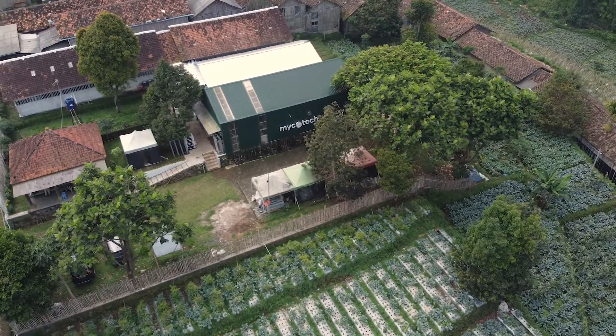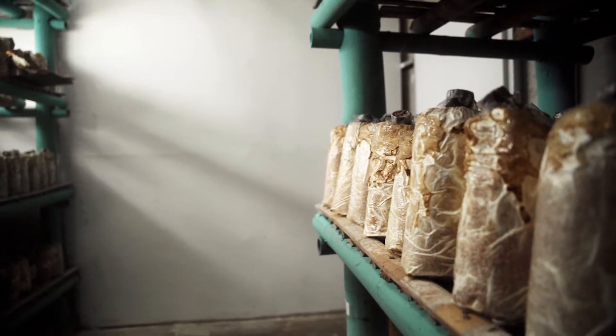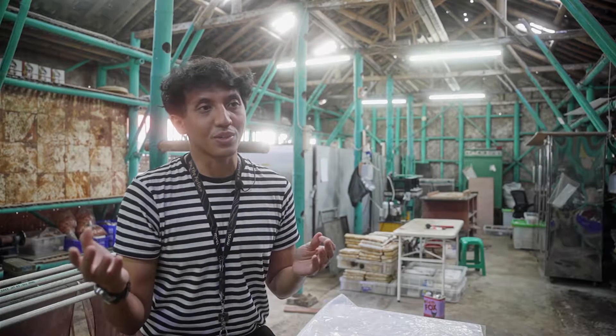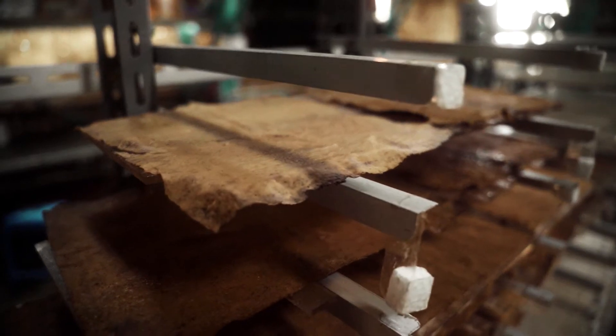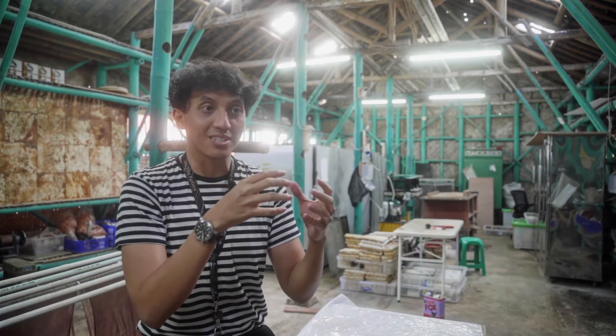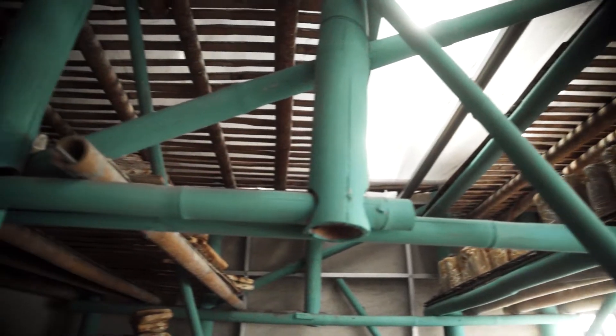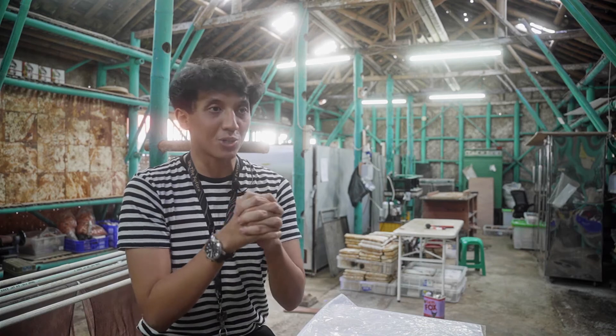Mycotech started in 2015. We had inspiration coming from tempeh, actually. We saw the tempeh process and applied it into materials. Tempeh is soy beans bound with mushroom mycelium, and we use a similar concept — but we replace soy beans with agricultural waste and bind them with mushroom mycelium.